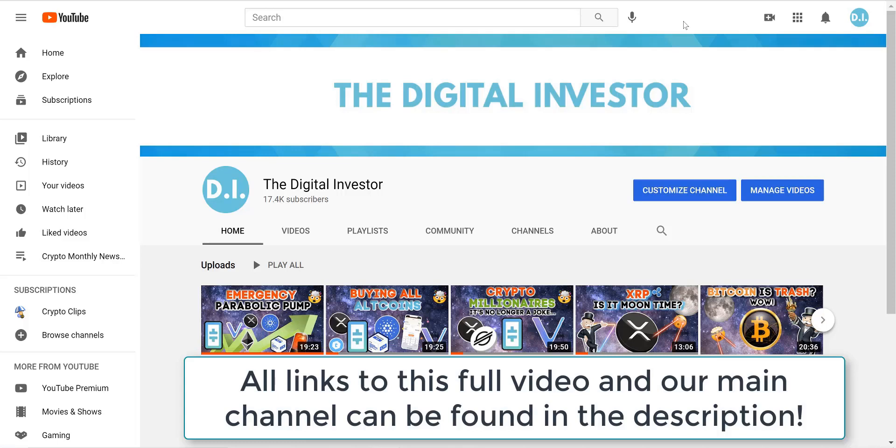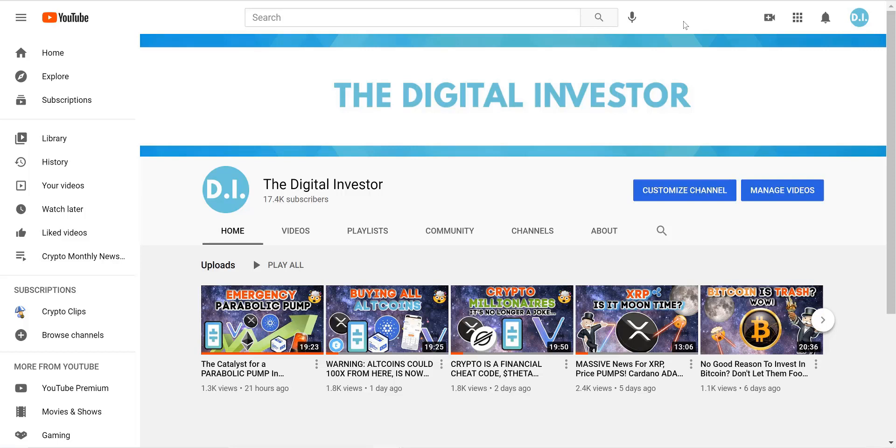If you could do me a quick favor and tap the like button, it helps a ton for the YouTube algorithm. I really appreciate all the support, and with that said, I will see you on the next video.